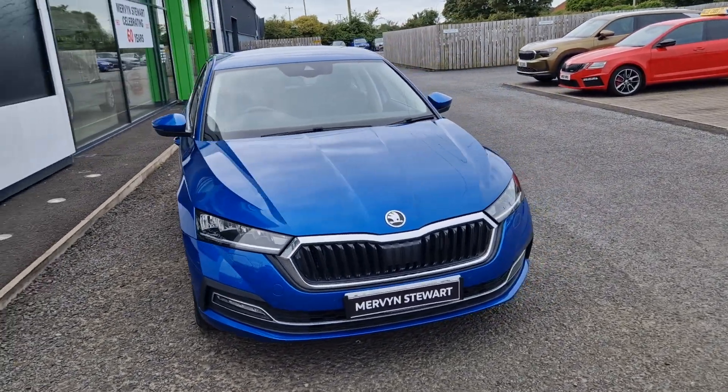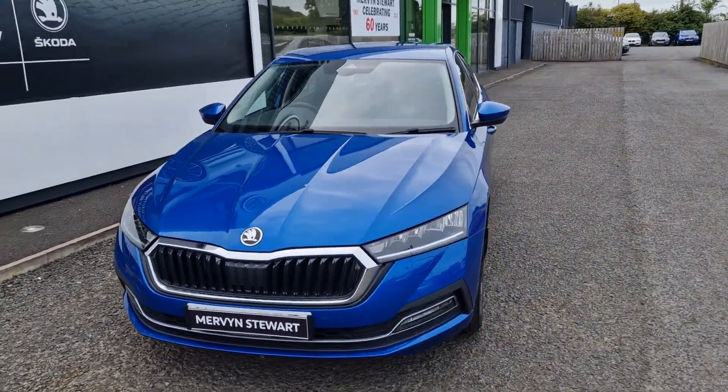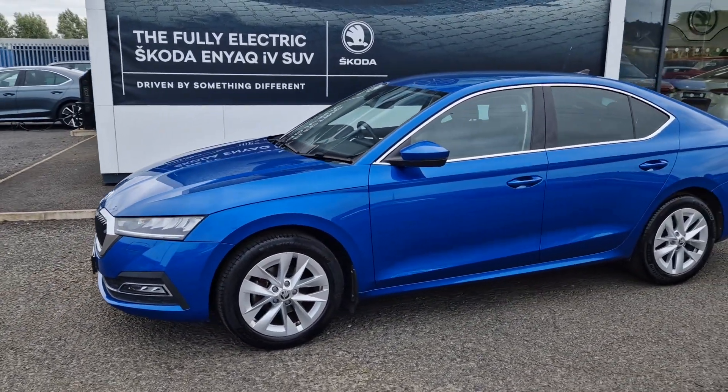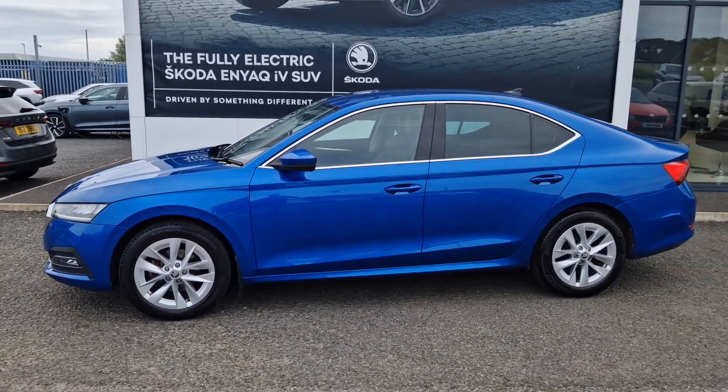Hi there folks, it's William at Verventure Skoda in Northdown. Here we have a 2021 Skoda Octavia E-Tech. This car has the 1.5 petrol engine, along with a battery as well, and produces around 150 brake horsepower.